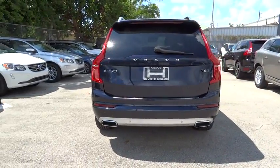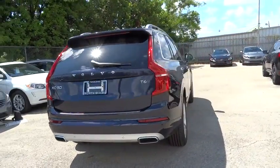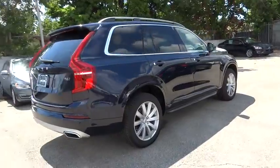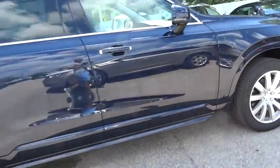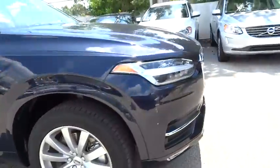Navigation system, traction control, power passenger seat, dual airbags, power steering, air conditioning front, four-wheel disc brakes, center armrest, fog light, electronic stability control.